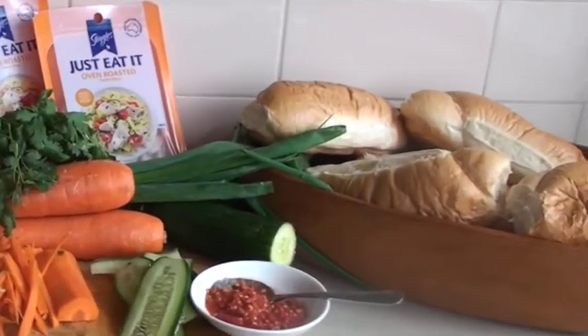For the uninitiated, banh mì is Vietnamese for really yummy bread roll. To make your quick carrot pickle, all you need to do is put some vinegar, some sugar, and some salt into a bowl. Then you put your carrots in. Now that actually needs to sit for half an hour.